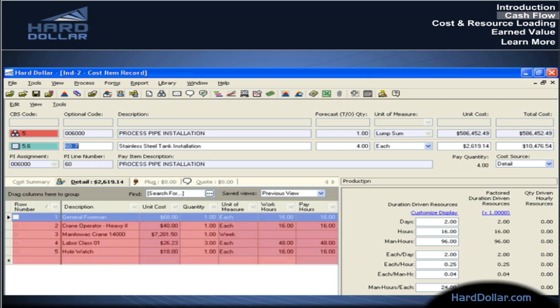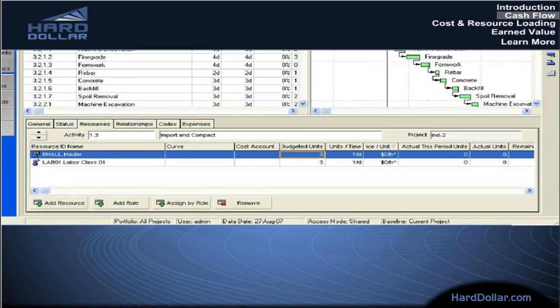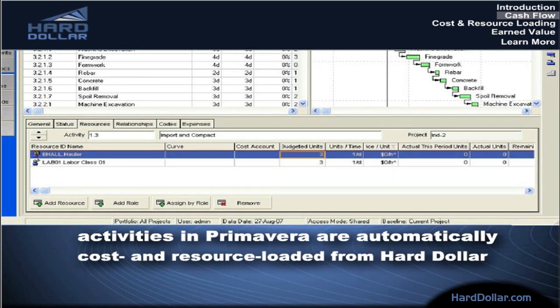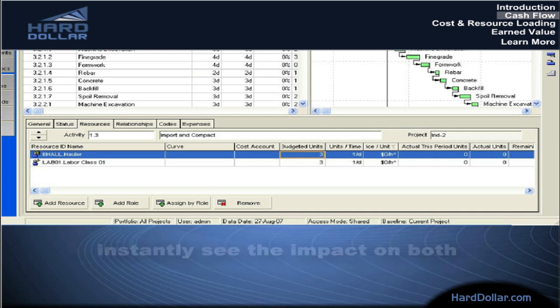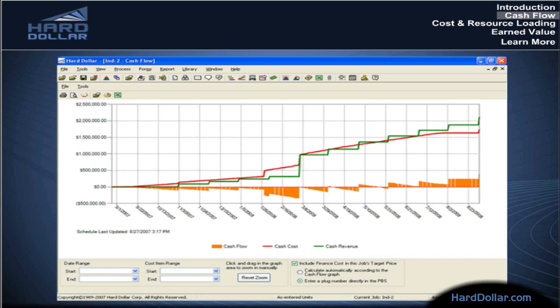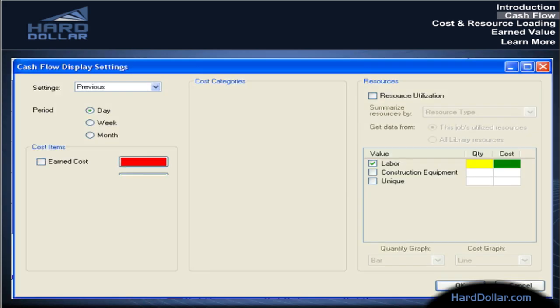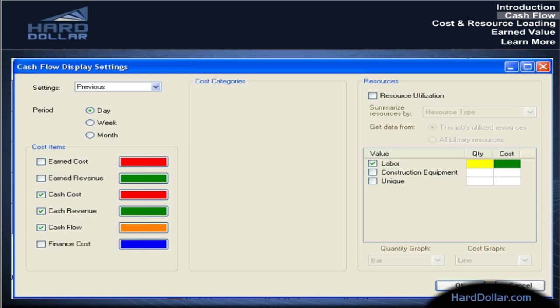As the project's detailed cost model is developed in Hard Dollar, the schedule is simultaneously developed in Primavera using the same set of assumptions. In fact, the activities in Primavera are automatically cost and resource loaded from Hard Dollar. As changes are evaluated to either the budget or the schedule, you can instantly see the impact on both. With the click of a button, Hard Dollar produces a cash flow graph showing cost over time, using the latest start and finish dates found in the Primavera schedule.